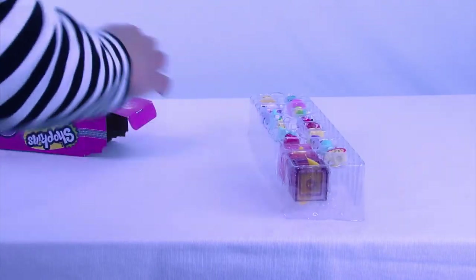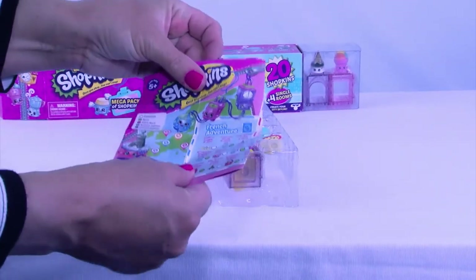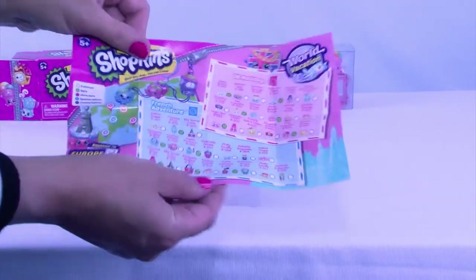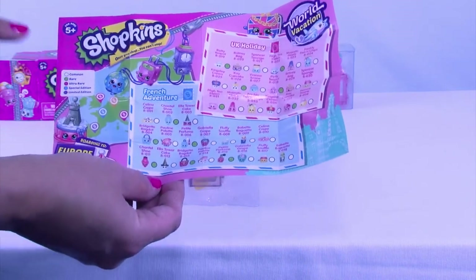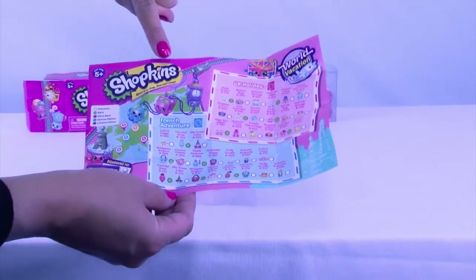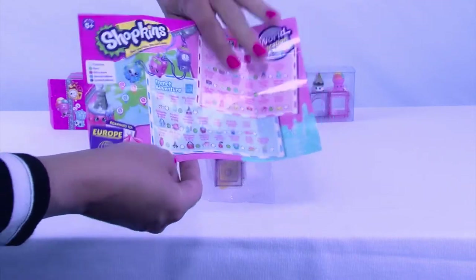Here it comes with our collector's guide for Season 8. This is super important and a great way to track which ones you've got. They even tell you whether they're common, rare, ultra rare, special edition, or limited edition. And they have several different categories.